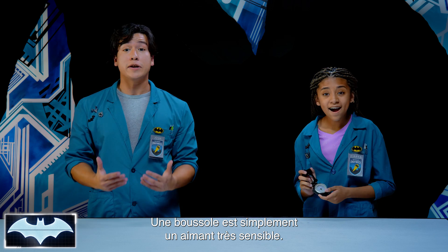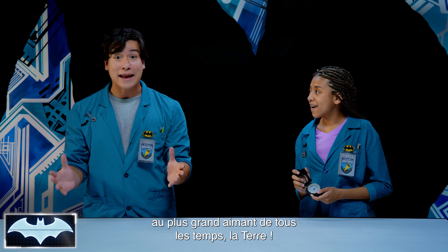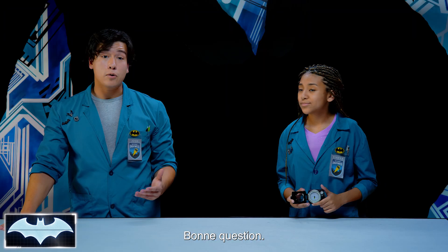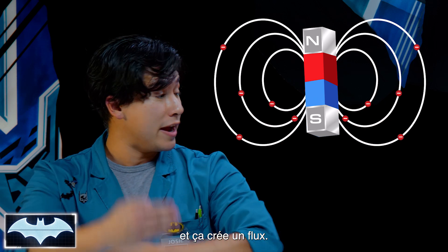A compass is just a very sensitive magnet, so of course it's only natural that it's attracted to one of the biggest magnets of all — planet Earth, and more specifically, our North Pole. So why are they all attracted to the North Pole? Well, magnets are made when most of the electrons move in one direction, and that creates a flow.